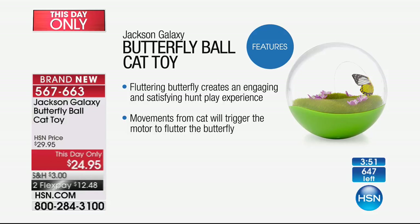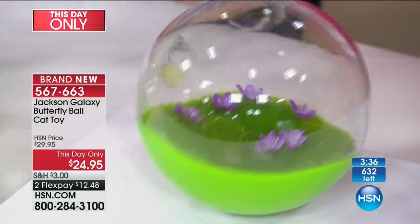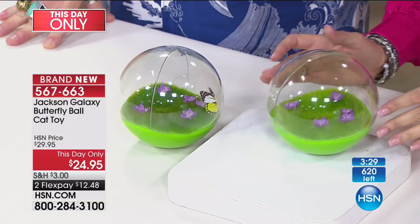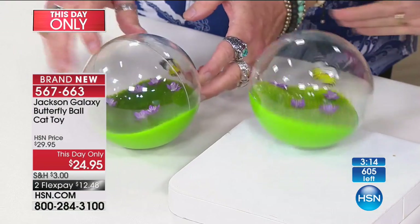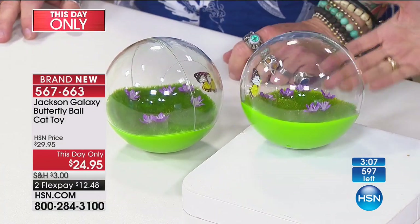The fluttering butterfly inside creates a beautiful visual experience for people and your kitty. It's that hunt, that play. The movement from the cat will trigger the motor to flutter the butterfly — if your cat bats at it, off it goes again. The whole idea is unpredictable motion, because cats are only activated by the unpredictable motion of prey — mice, moths, anything like that. That's where this toy is a huge winner.